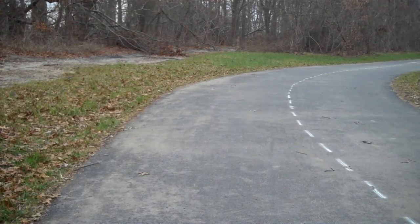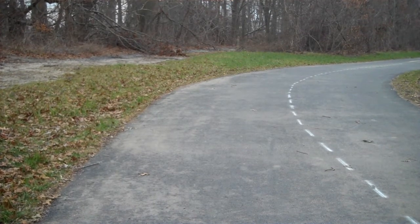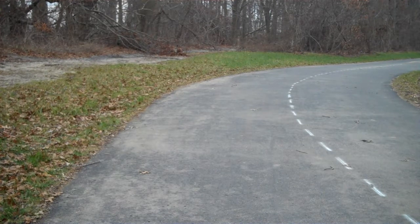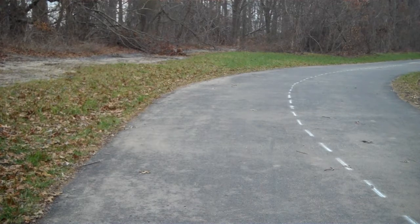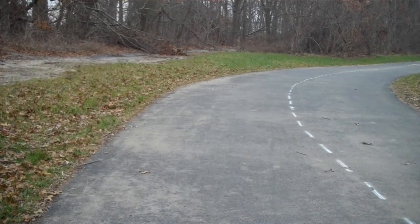Now we're on the section of the Vanderbilt Motor Parkway in the Bethpage State Park that has recently been paved for bicycle and recreational use. You can see the old pavement to the left and the new bike trail on the right as we pass the high tension lines. Here we go.